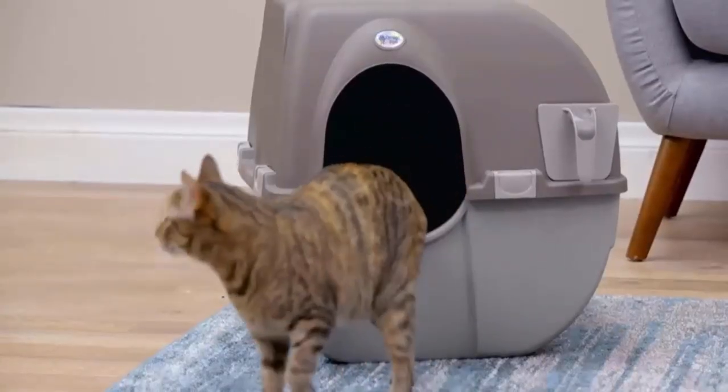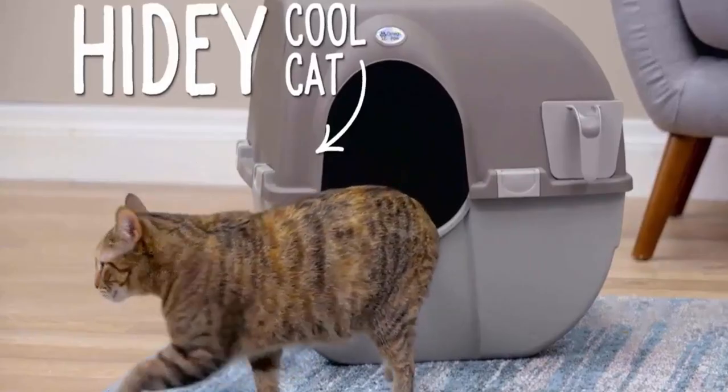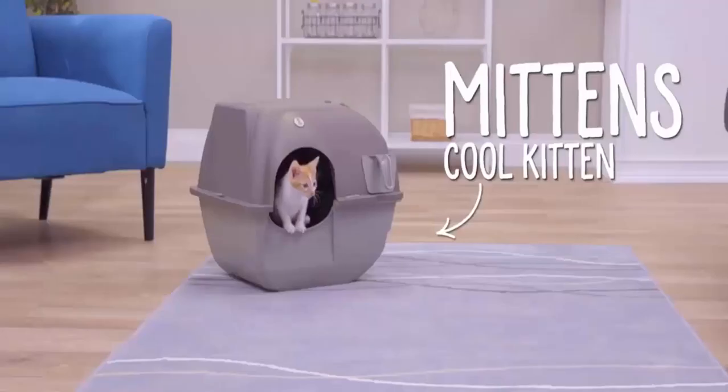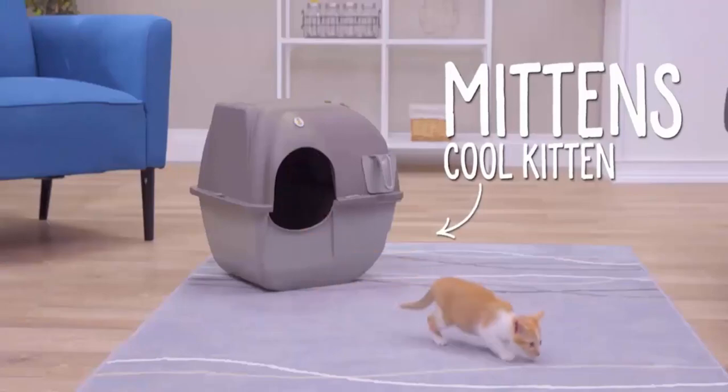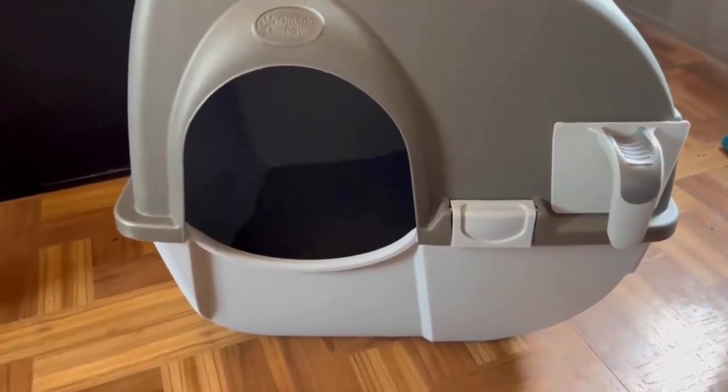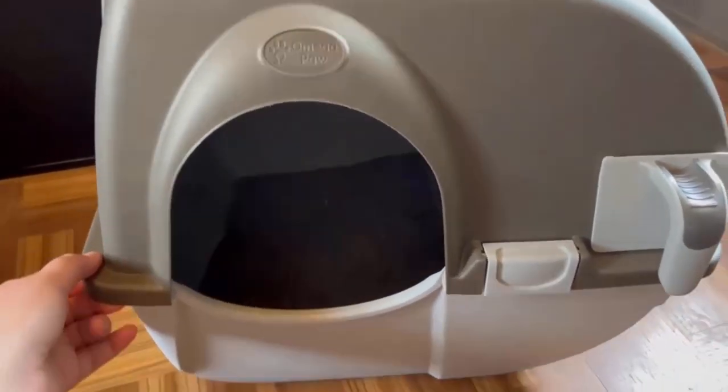It has a monitoring system that tracks how many times your furry feline uses the box, which is a convenient way to detect early signs of a health issue. It is a vertically shaped trash bin engineered with 30-day storage capacity for an average cat.